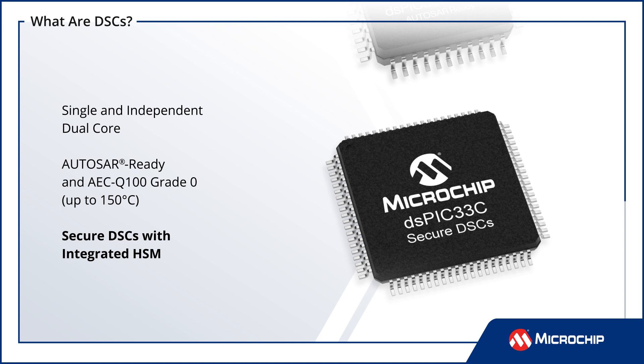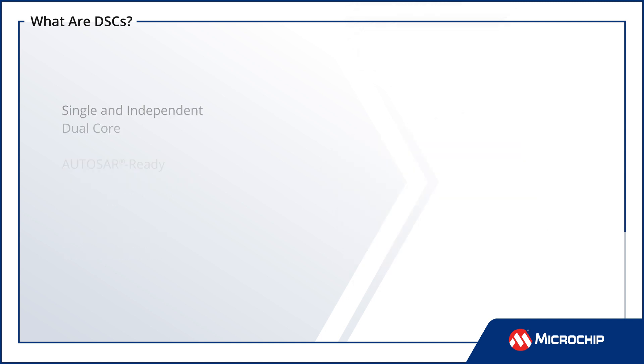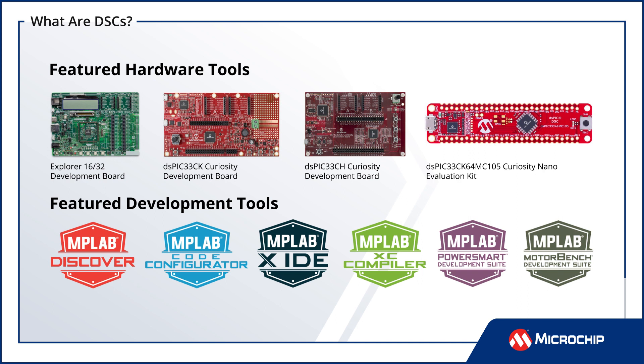The family also includes DSCs with integrated application-specific peripherals. Developers can leverage an extensive selection of development boards and software development tools to reduce development effort.